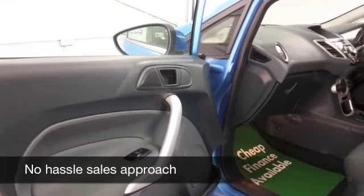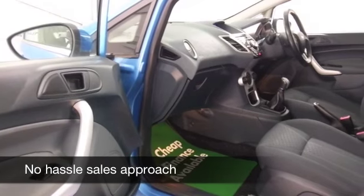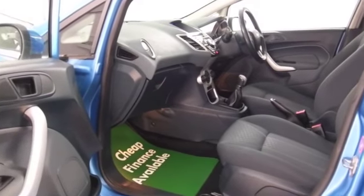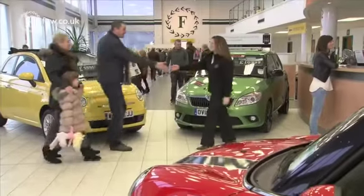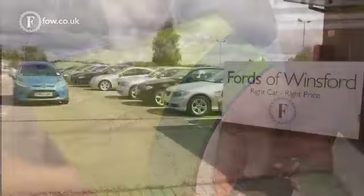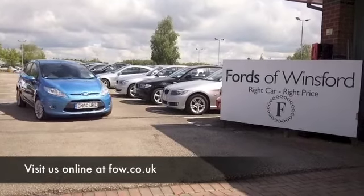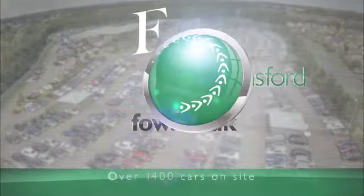We've currently got around 1,500 cars on our supersite at Winsford, so when you come down you might be a bit spoilt for choice. Maybe this is the car that's going to make its way home with you. Why not ring and reserve, come and find out, bring your licence with you, have a test drive with no obligation, and discover this great car for yourself at Fords of Winsford.